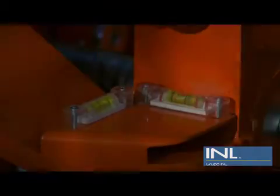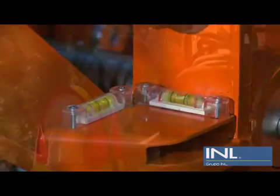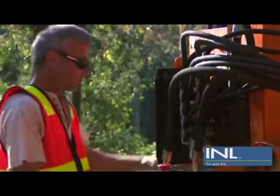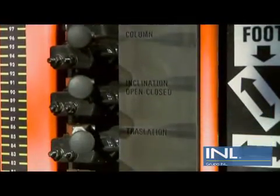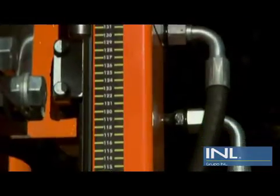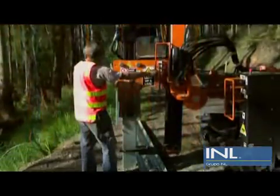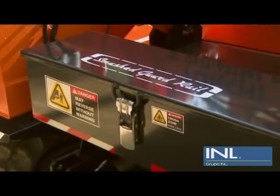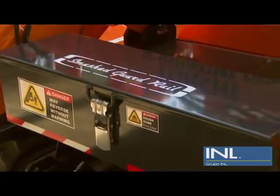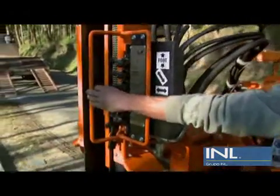Heavy duty steel construction ensures years of profit making. Spirit levels are located on the drive tower, allowing for quick and accurate alignment. The control panel is ergonomically designed and strategically placed. A depth indicator also provides accuracy and speed — the facility automatically turns off the operation at the pre-set depth. A strong tool box is also conveniently included.